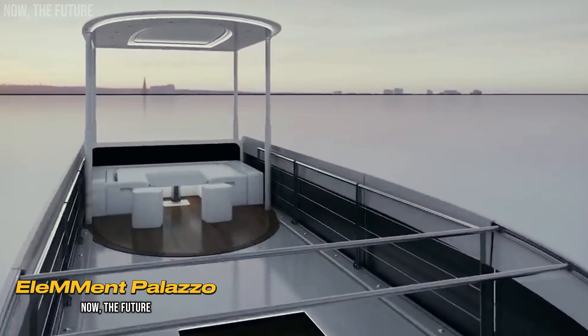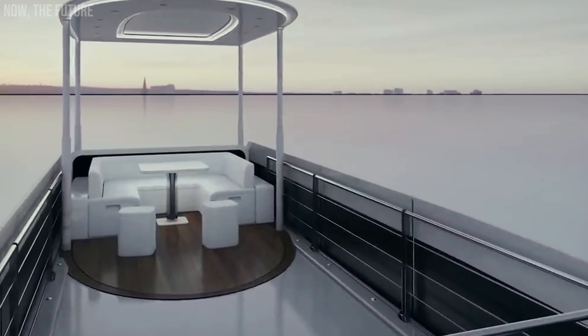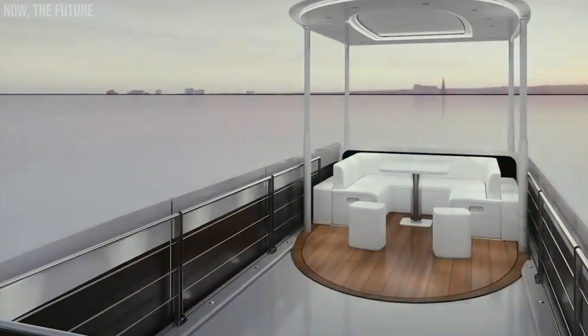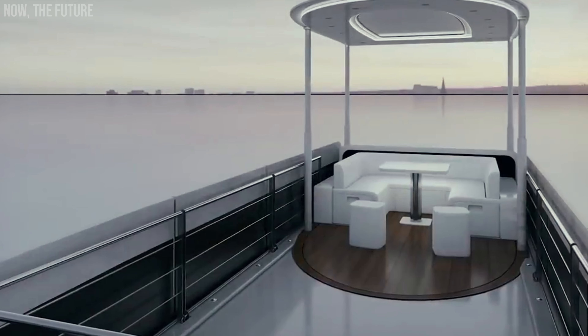The developers of the Element Palazzo Superior are confident in their audacious claim of creating a motorhome with design elements from race cars, yachts, and airplanes. Let's see what they've come up with.